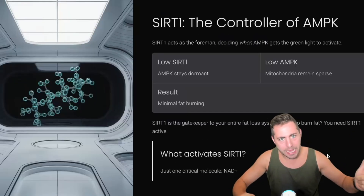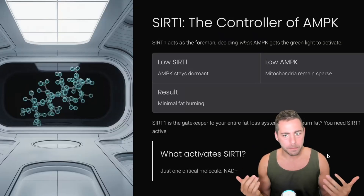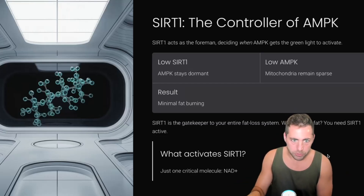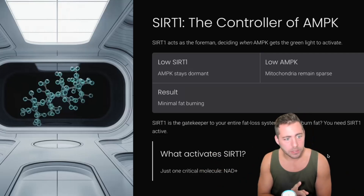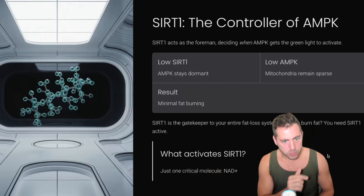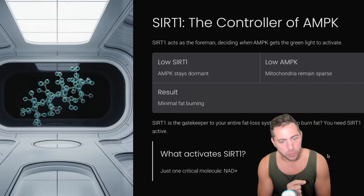The controller of AMPK is SIRT1. SIRT1 acts as the foreman, deciding when AMPK gets the green light to be activated. If you have low SIRT1, your AMPK stays dormant. If you have low AMPK, your mitochondria remains sparse. The result is that you have minimal fat burning. So SIRT1 is the gatekeeper to your entire fat loss system — if you want to burn fat, you need SIRT1 active.